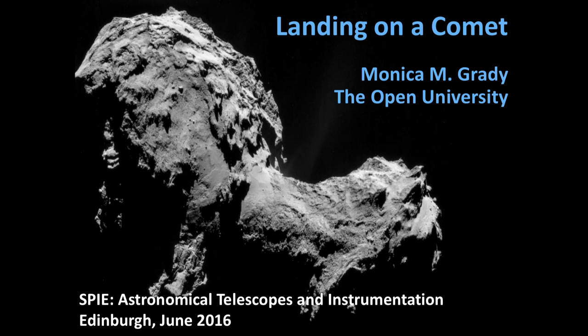Thank you very much for the invitation to come and speak here. SPIE is not one of my usual conferences and I'm talking about detectors which are based on mass rather than spectroscopy, so I hope you'll bear with me.